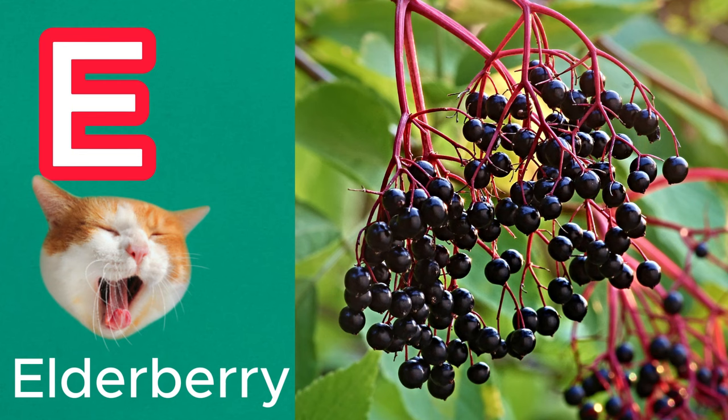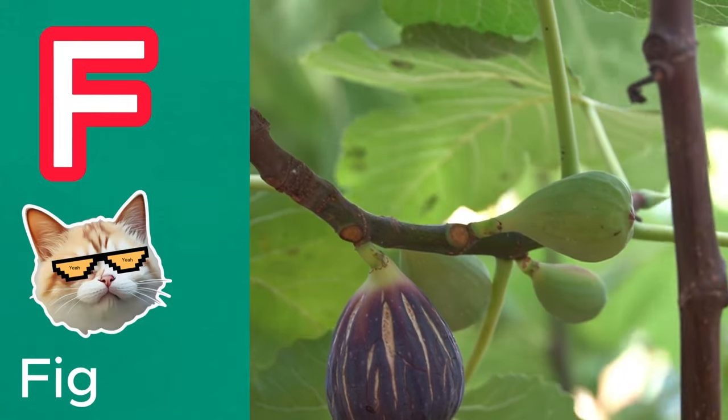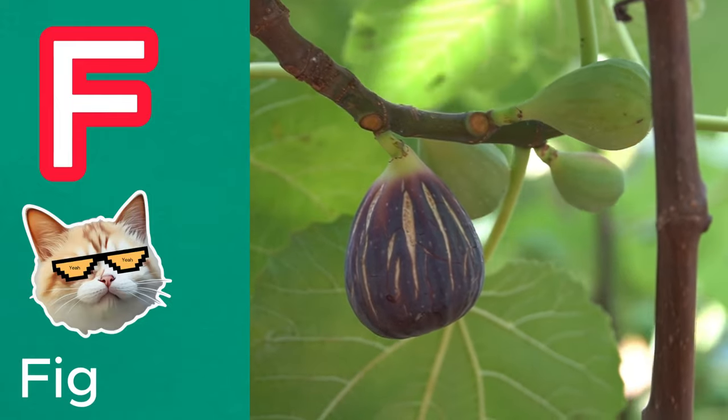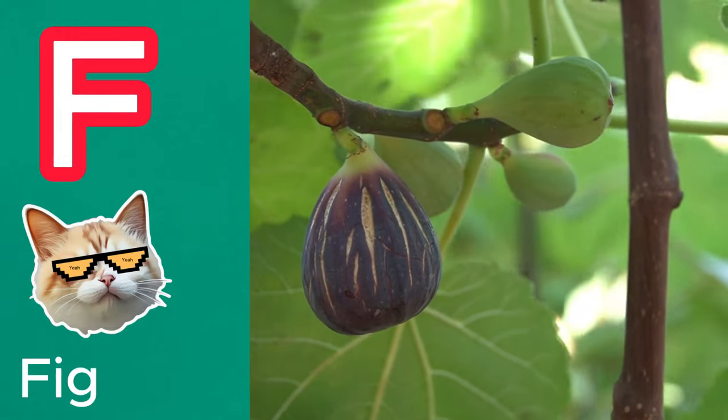E is for elderberry. These tiny, dark purple berries are packed with antioxidants and have a sweet and tart flavor. F is for fig. Figs are sweet, pear-shaped fruits, with a chewy texture and a variety of colors, including purple and green.